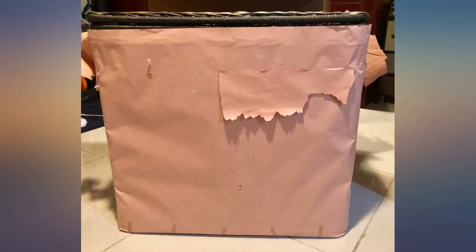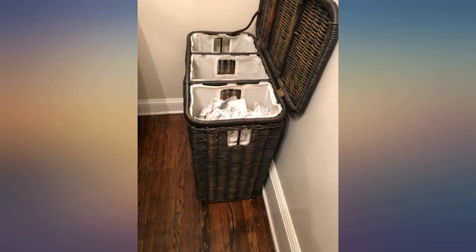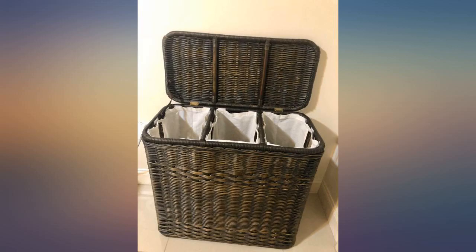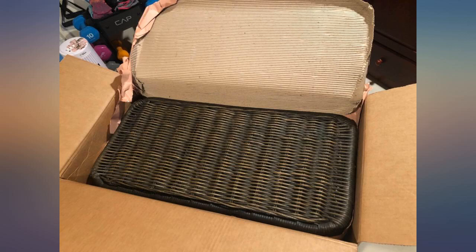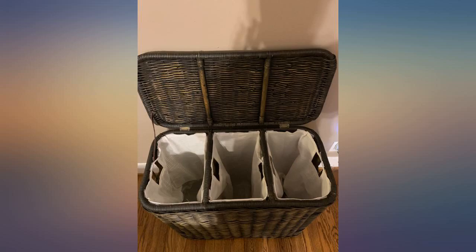I bought this a while back for our master bathroom. It fits perfectly in the space I had and holds a shockingly large amount of laundry. Each compartment easily holds an entire load and the separators make it easy to pre-sort your clothes. I also really like how the laundry bags are removable and washable. I've washed, hung to dry, and reattached the velcro laundry bags several times and they still look brand new.